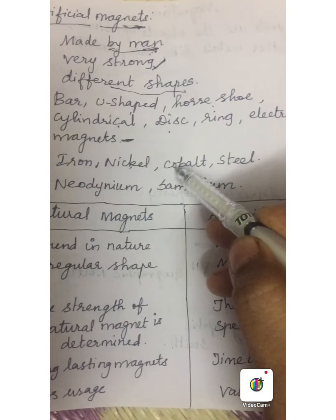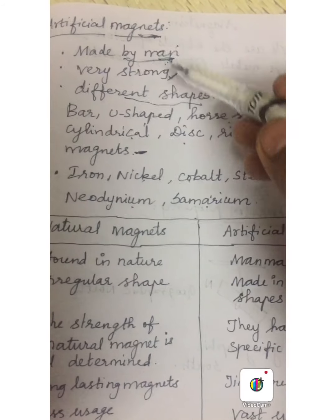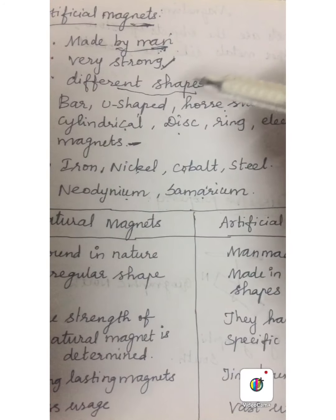Materials such as iron, nickel, cobalt, steel, neodymium and samarium are also examples of artificial magnets. So the artificial magnet is a man-made magnet. It is very strong and available in different shapes.